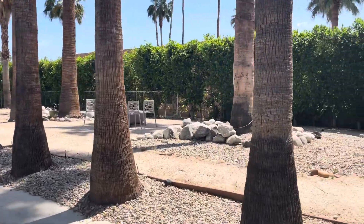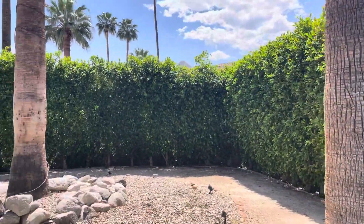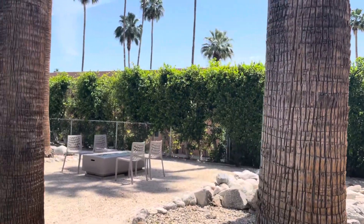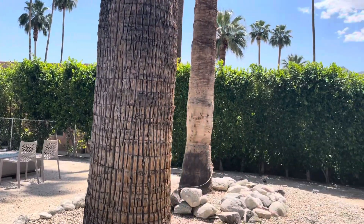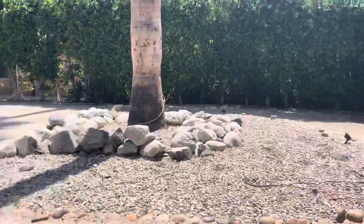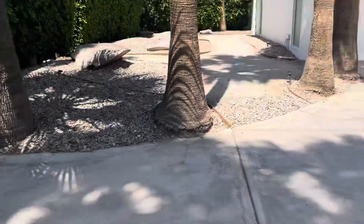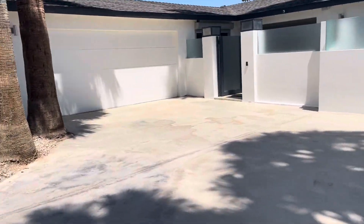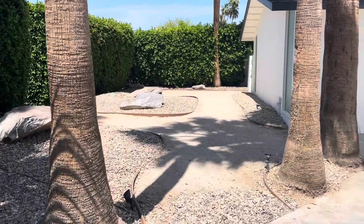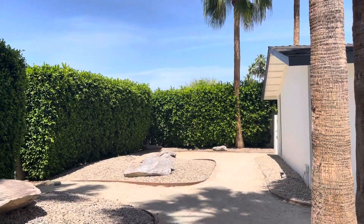Here are some things I like about this property. It's fully private with tall hedges all the way around, which is really nice. A lot of space here — you've got a lot of palm trees in one spot, but you'll see why they did that in a minute. There's a big driveway, a two-car garage, and another large space protected by the ficus hedges.